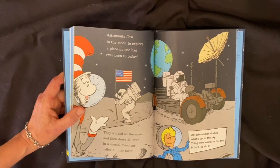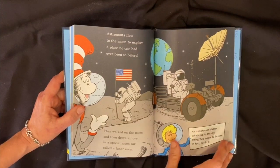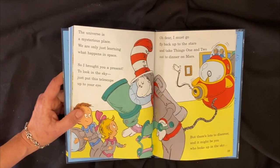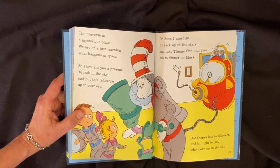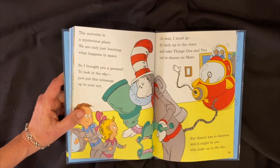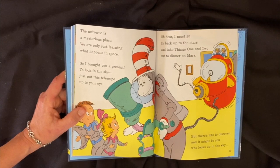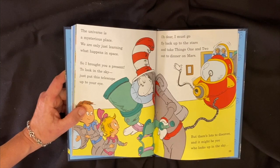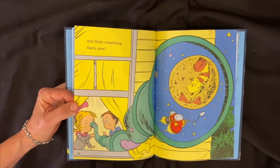An astronaut studies what's up in the sky. Thing Two wants to be one — in fact, so do I. The universe is a mysterious place. We are only just learning what happens in space. So I brought you a present to look in the sky — just put this telescope up to your eye. I must go fly back up to the stars and take Things One and Two out to dinner on Mars. But there's a lot to discover, and it might be you who looks up in the sky and finds something new.